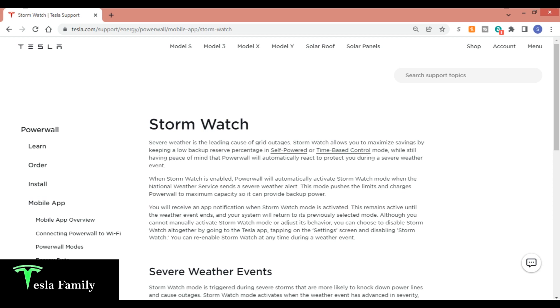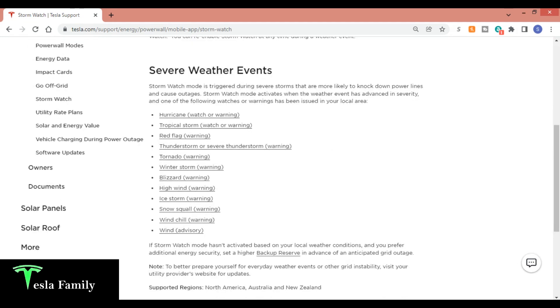You can re-enable Stormwatch at any time during a weather event. Stormwatch mode is triggered during severe storms more likely to knock down power lines and cause outages. It activates when one of the following watches or warnings from the National Weather Service has been issued in your local area: a hurricane watch or warning, a tropical storm watch or warning, a red flag warning — issued for gusty winds and low relative humidity — a severe thunderstorm warning for hail greater than or equal to 1 inch or wind gusts at or above 60 mph, a tornado warning, and a winter storm warning, which is what triggered my Stormwatch mode for this video.